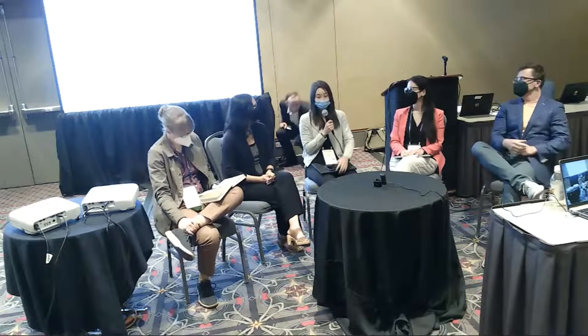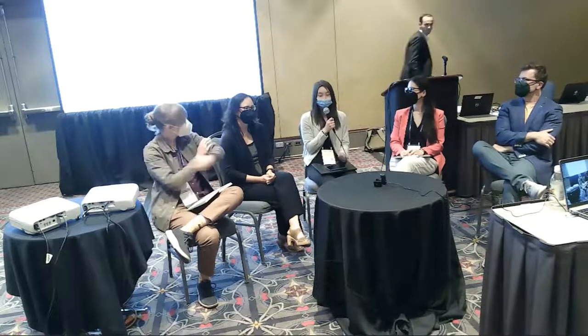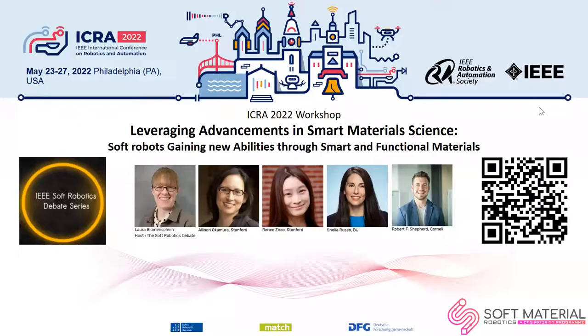My lab at Stanford focuses on stimuli-responsive soft composites — these are functional materials. We see a lot of papers and demonstrations using functional materials to show capabilities in actuation, like whippers and artificial muscle. But there's always this ongoing question of whether these materials can provide sufficient energy density and power density. This is a very challenging point.